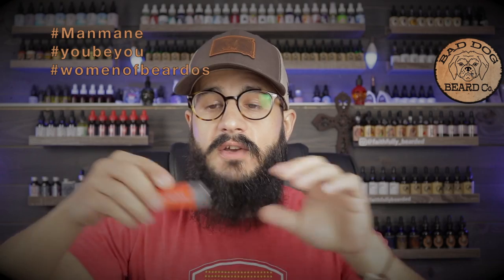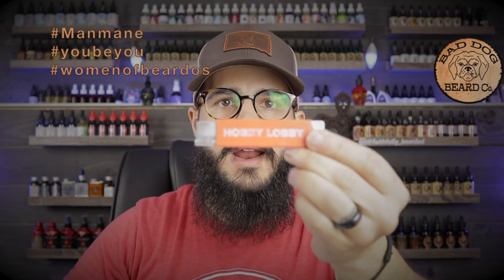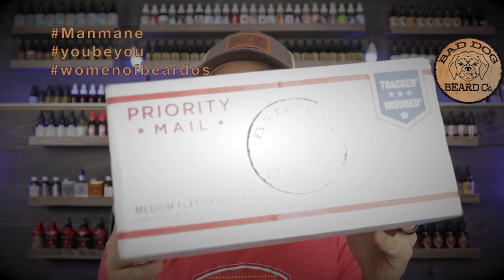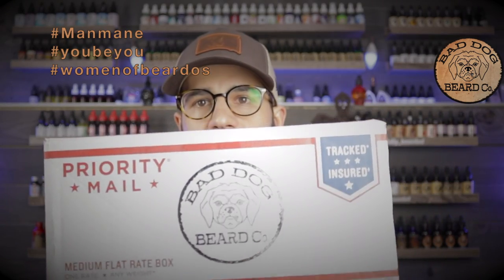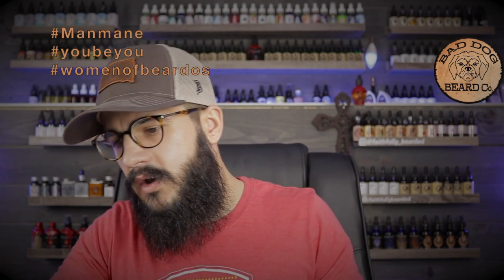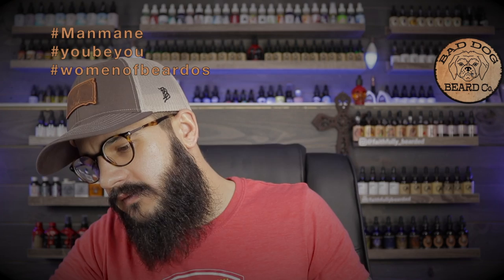All right, we're back. Let's grab the trusty Hobby Lobby razor blade here and dig into this box. We got a nice big box here, and this comes — as you can see right there — from Bad Dog. So it's Bad Dog Week. I got a nice order in with Jeff over at Bad Dog.